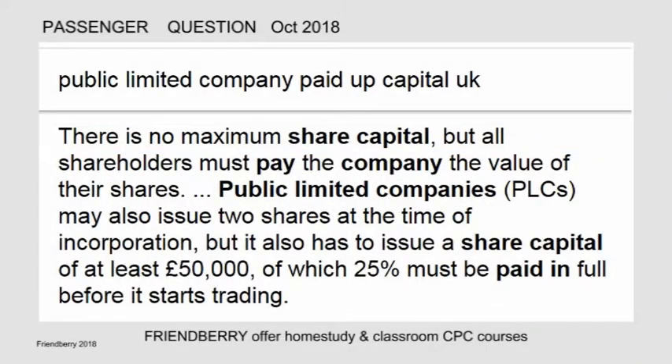Public limited companies: paid-up capital. There is no maximum share capital, but all shareholders must pay the company the value of their shares.